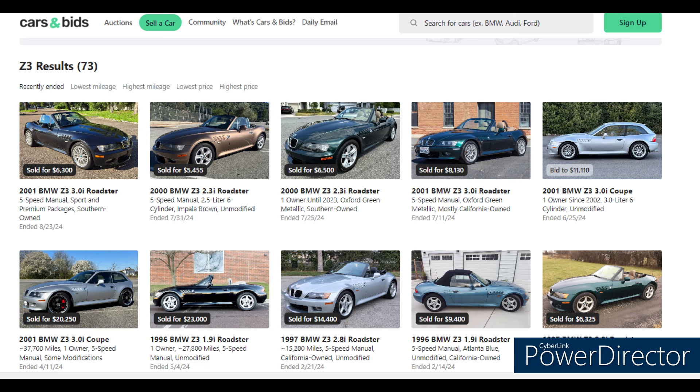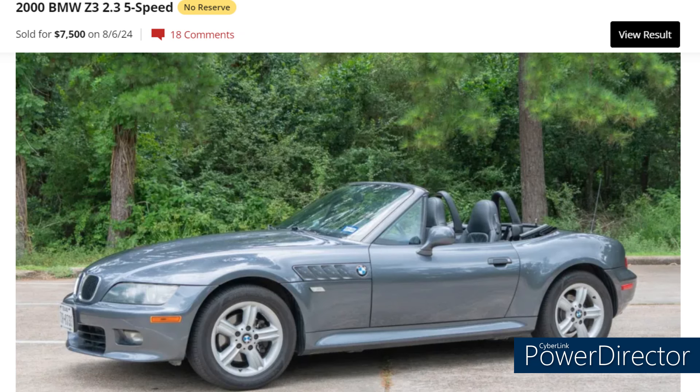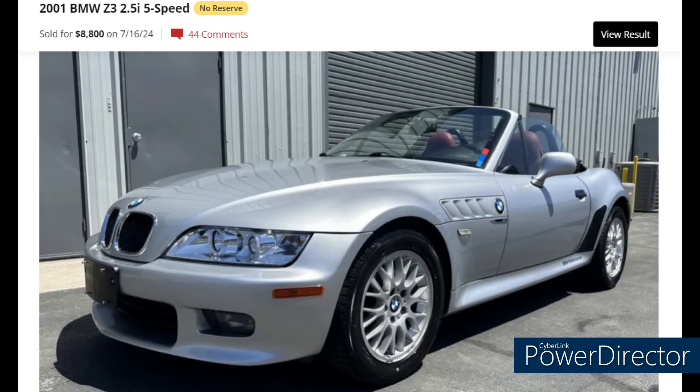From Bring a Trailer: a 1998 2.8-liter five-speed roadster sold last month with 137,000 miles, clean Carfax, Arizona car — sold for $7,150 in a pretty red color. Also from BaT, a 2000 2.5-liter five-speed roadster with 88,000 miles, Utah car, clean Carfax, sold this month for $7,500. And a 2001 2.5-liter five-speed roadster with 74,000 miles sold last month for $8,800 — a Nevada car with clean Carfax. Lower miles justifies the higher price.